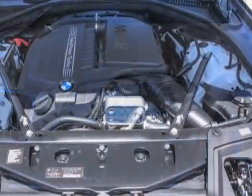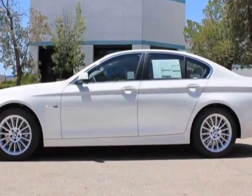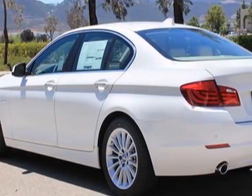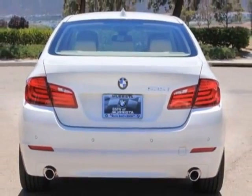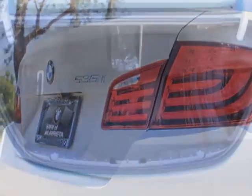Additional options for this vehicle include the 8-speed Steptronic automatic transmission, heated front seats, dark wood interior trim, driver assistance package, premium package, and a technology package. Call 888-737-4550 or email our friendly sales staff today to schedule a test drive.